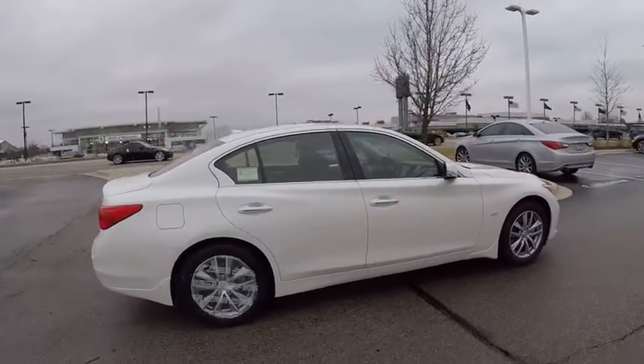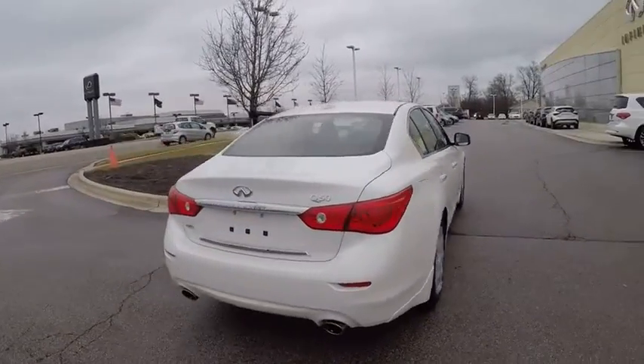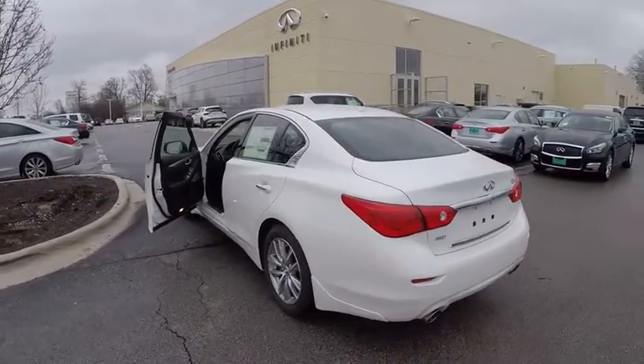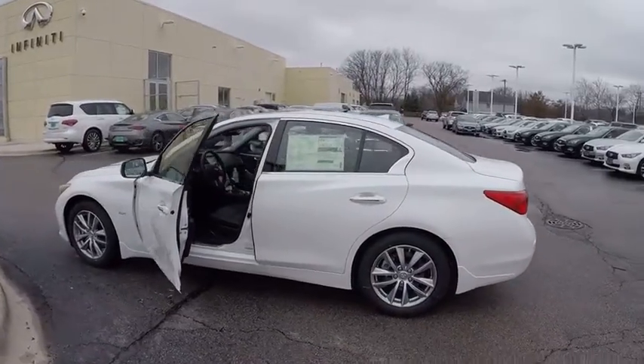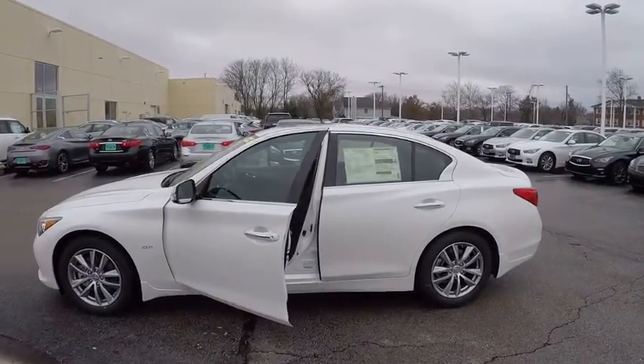The breathtaking performance of Infiniti's Q50 engine leaves nothing to be desired. The engine block is crafted out of aluminum alloy to help reduce weight and increase responsiveness, giving you incredible power and a truly thrilling drive — and is priced below $40,000.